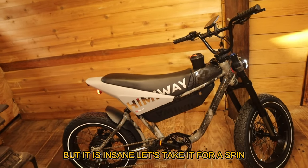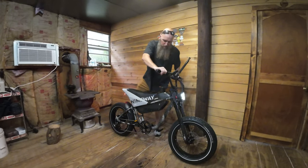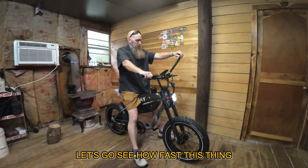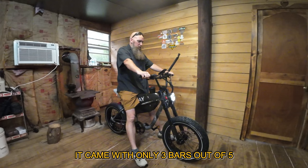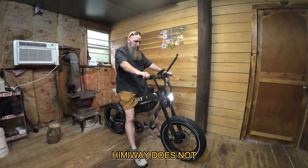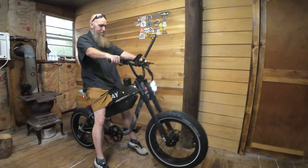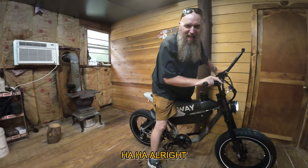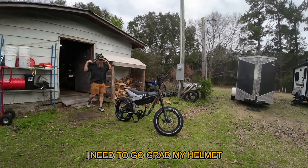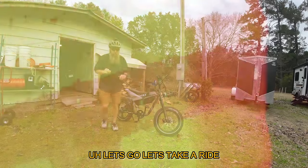Let's take it for a spin — this thing is crazy beautiful. It's full suspension. It came with only three bars out of five charge, which is fine. You've got your keys to take the battery off. They do not play games — this is built for everything I love. The brake lights and headlights are actually 48 volt, really bright. Let's go take a ride — I need to grab my helmet first.